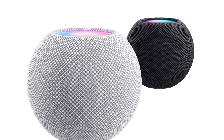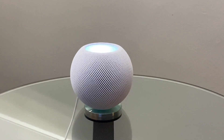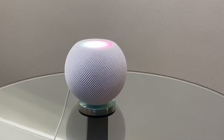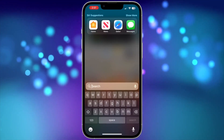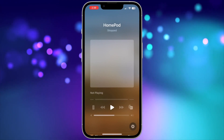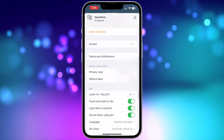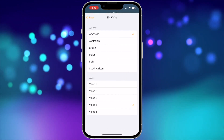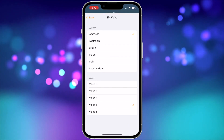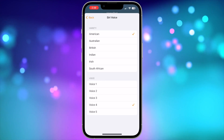The first setting that I find most people are surprised to learn about is that you can change Siri's voice. There's a wide variety of nationalities and voices to choose from. To test out the various options, open the Home app on your iPhone, then tap your HomePod, then scroll down to the settings gear in the bottom right and tap it. Now scroll down and tap Siri Voice. Here's where all the options will be displayed. Give it a try to see which voice you like best.